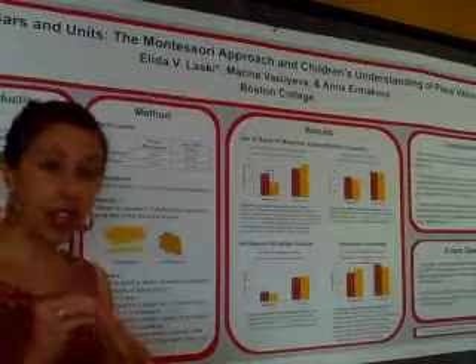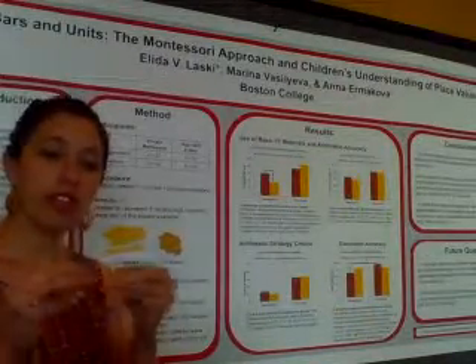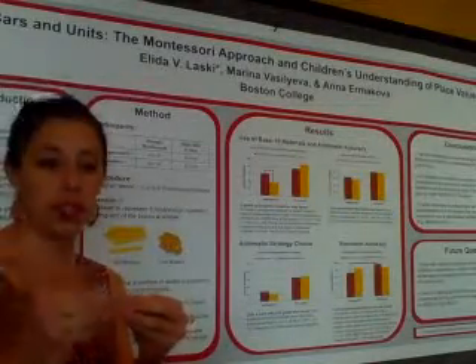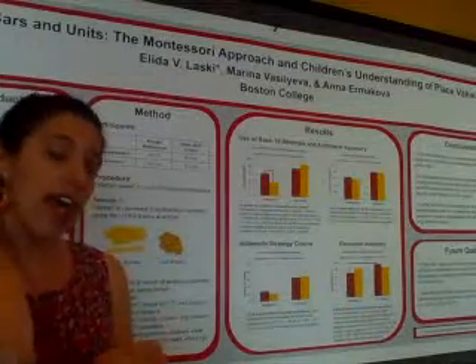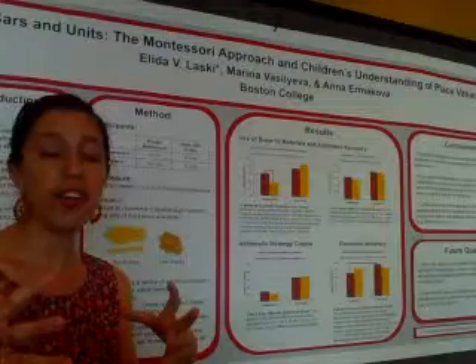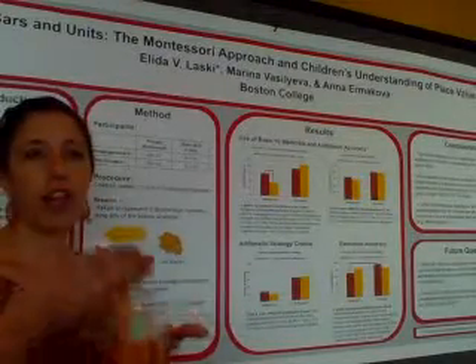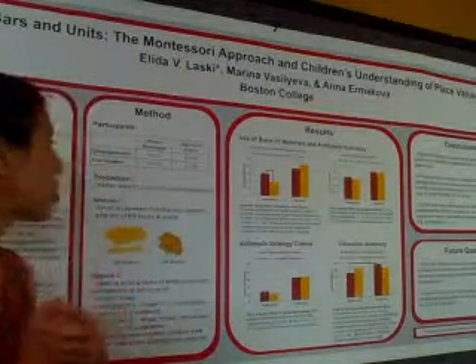When we did a theoretical analysis of the Montessori approach, there's one particular area where we thought Montessori might show an advantage — both because of the consistency of materials (for example, the bead bars and the units show up consistently as they move from primary into lower elementary), and the transparency of concepts in the different materials, such as the color coding of units versus the tens place versus the hundreds place.